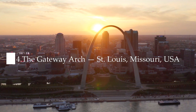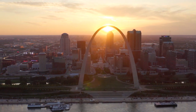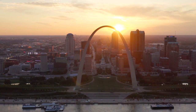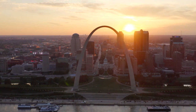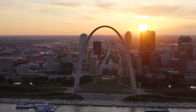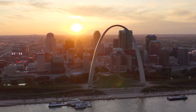Number four: the Gateway Arch, St. Louis, Missouri, USA. The Gateway Arch has welcomed visitors for 50 years with its iconic, awe-inspiring shape. It took 7 years, 30 million dollars, and over 43,000 tons of stainless steel to build the world's largest man-made arch.